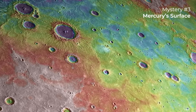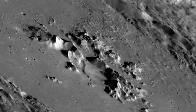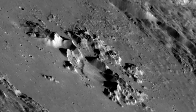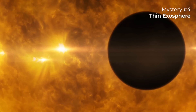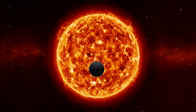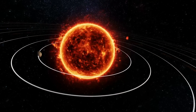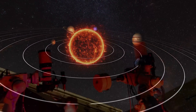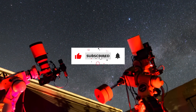Mercury's surface composition and geological history also remain a mystery. BepiColombo will help unravel the planet's history of volcanic activity, surface tectonics, and the mysterious hollows scattered across its surface. Additionally, BepiColombo will study Mercury's thin exosphere and how it interacts with the solar wind, providing a better understanding of how planets without substantial atmospheres behave when exposed to solar radiation. These findings could reshape our understanding of Mercury and the inner solar system.